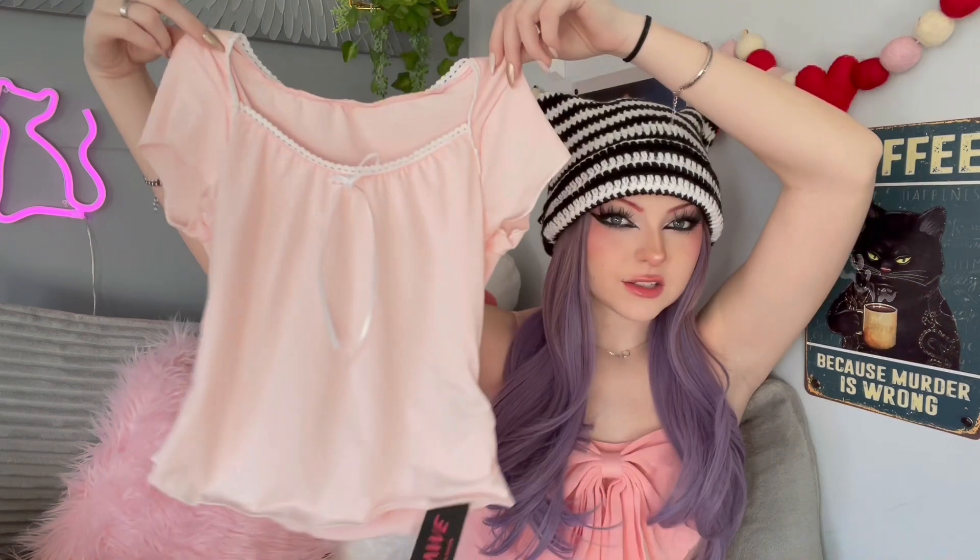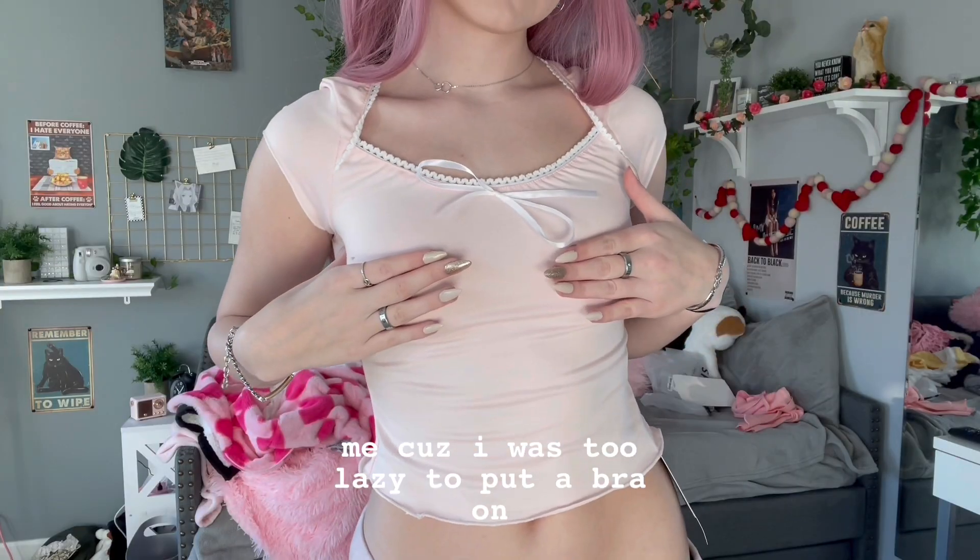Next, this top may look familiar because of the style — I have two of this top in different colors. It was in my Romway winter haul video. I got it in a red with black detailing and a black with red detailing. This one is pink because I saw that they came out with a pink one and I thought it was so cute.